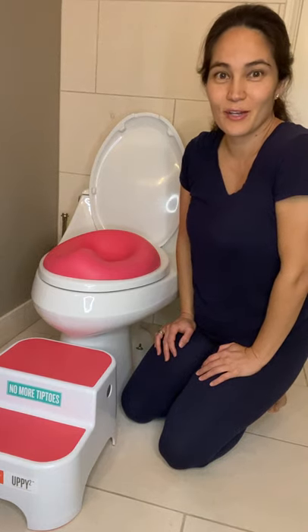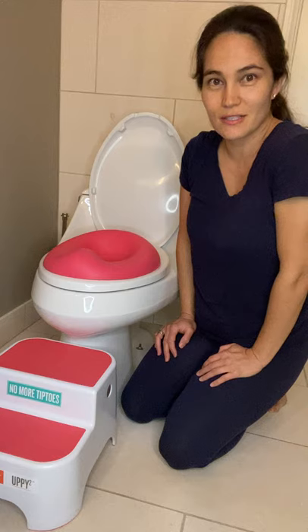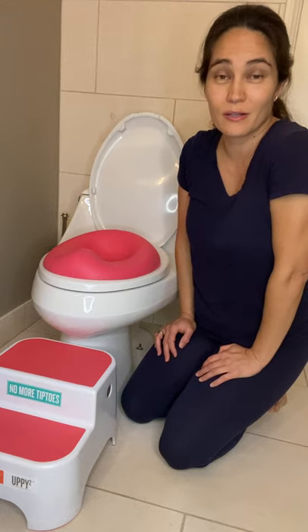Hi, I'm Kelly from Prince Lionheart. I'm here in the bathroom doing a little potty talk to tell all of you why the Prince Lionheart potty products are the best in the world.